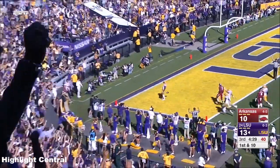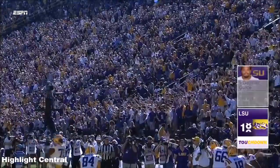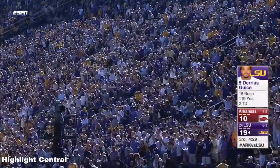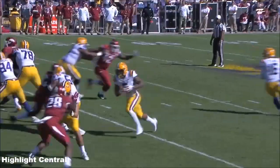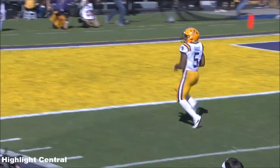Darius Geis creating separation with every step. And Darius Geis with the spike himself — look at the speed!